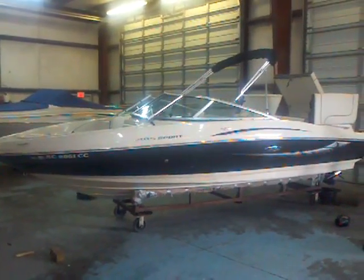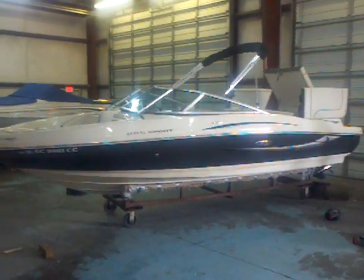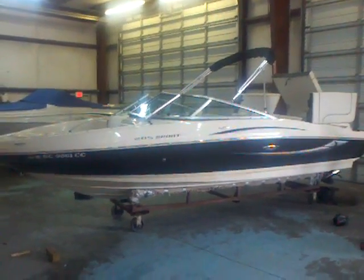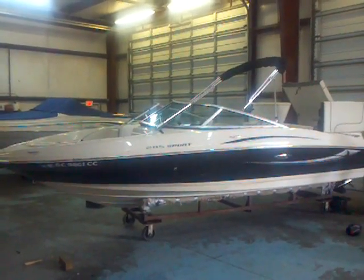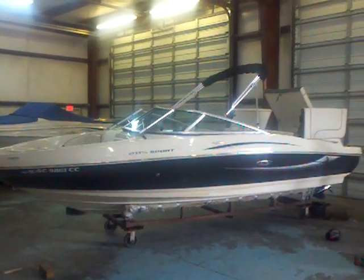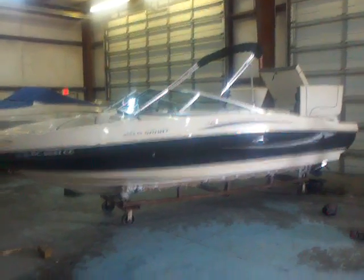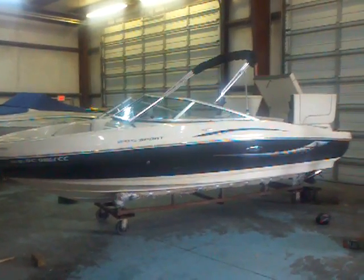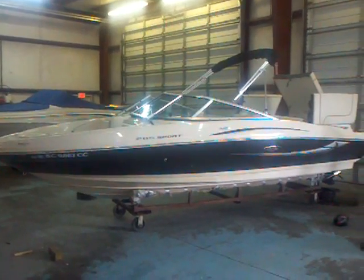Matt Selhorst here today with a fantastic pre-owned boat. This is a 2010 Sea Ray 205 Sport. This boat's still under manufacturer warranty. Monique moved up to a 220 Sun Deck and traded this boat in. It's in great shape, low hours, has the upgraded 5.0 fuel-injected engine, so this boat is going to scream. We're just in the middle of doing our inspection on it, but with the boat under warranty, you're going to get a fantastic value here.